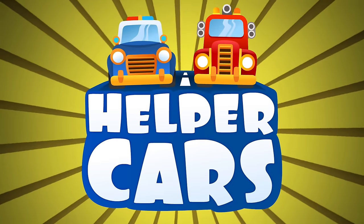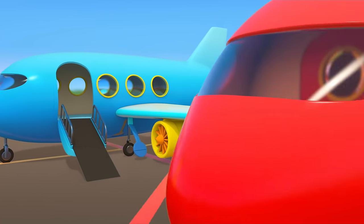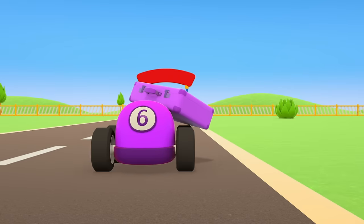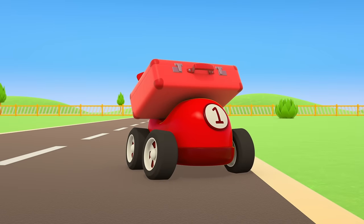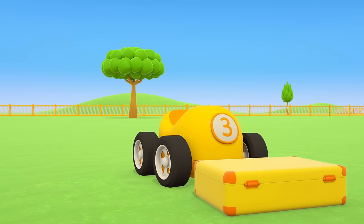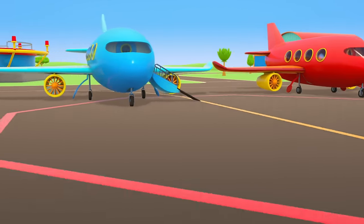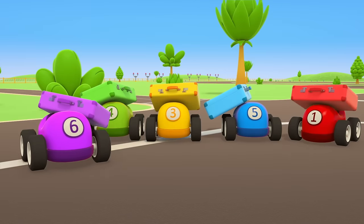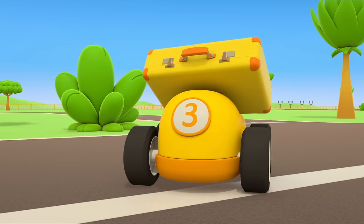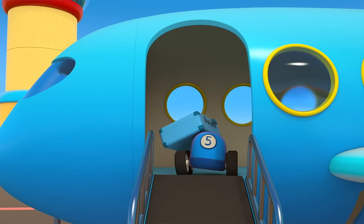Helper cars. Some planes have landed at the airport. All the different colored planes are letting down their air stairs. Here come the passengers now. They've brought their suitcases along to the airport. The red car is taking the red plane, the purple car is taking the purple plane, and the blue car is taking the blue plane.